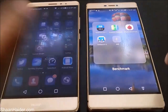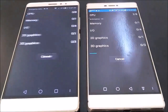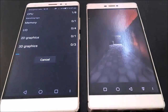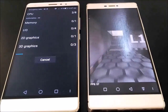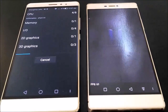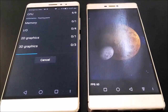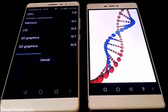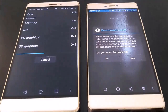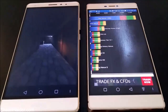Now let's perform our next test — Quadrant Standard. Just like the Android benchmarking, this is also a detailed benchmarking test that considers input/output speed, 2D graphics rendering, 3D graphics rendering, and memory speed. Our Huawei P8 scored thirteen thousand nine hundred eighty-five, and so far our winner is Huawei Mate S overall.